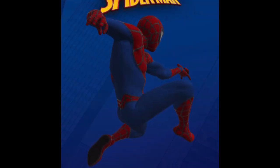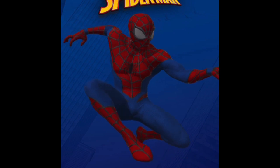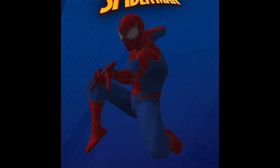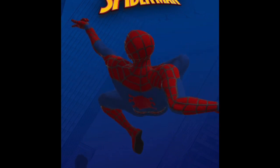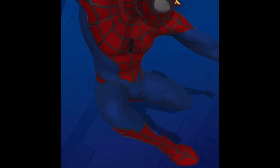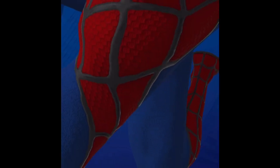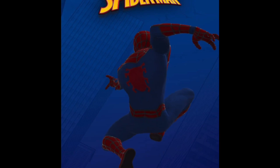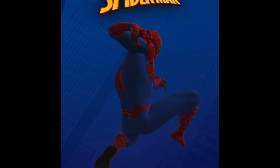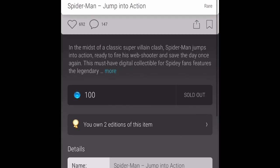Here we have the rare — the only one I managed to pick up from the drop. It's a static pose but it's a nice one. I've noticed that in Veev augmented reality when I'm taking photos it's quite blurry; I'm not too sure if it's my phone — I'm using an iPhone XS. But when I'm looking at the collectible close-up it looks pretty good and pretty detailed. You can see the small fine details on his costume. This was 100 gems; there were about 9,000 available and it sold out within about 30 seconds. It's currently going for about 145 gems.